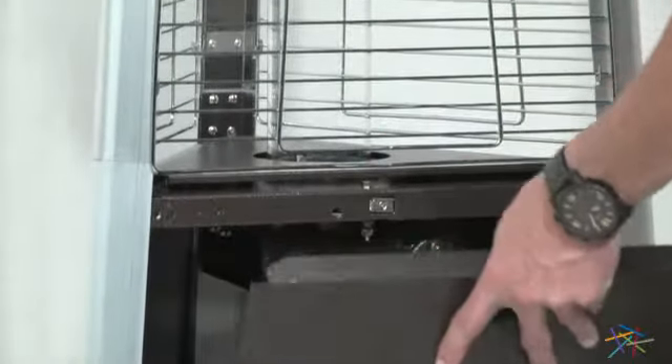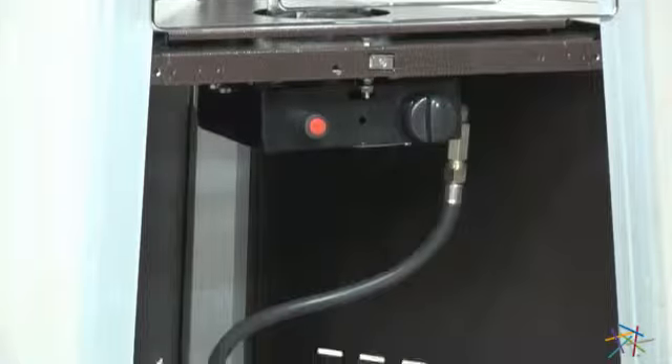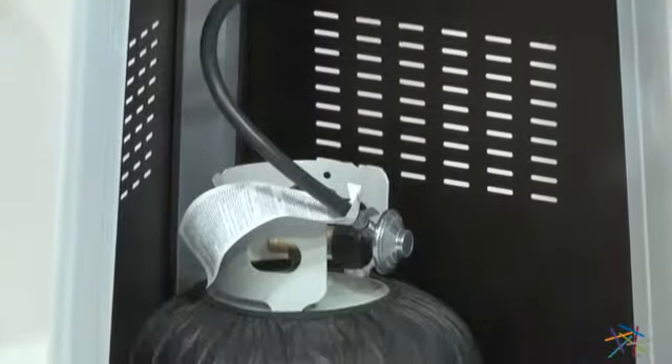Remove the panel at the base and you'll find the concealed propane tank. This is also where you'll find a push button ignition system and heat control, which makes operating a breeze.